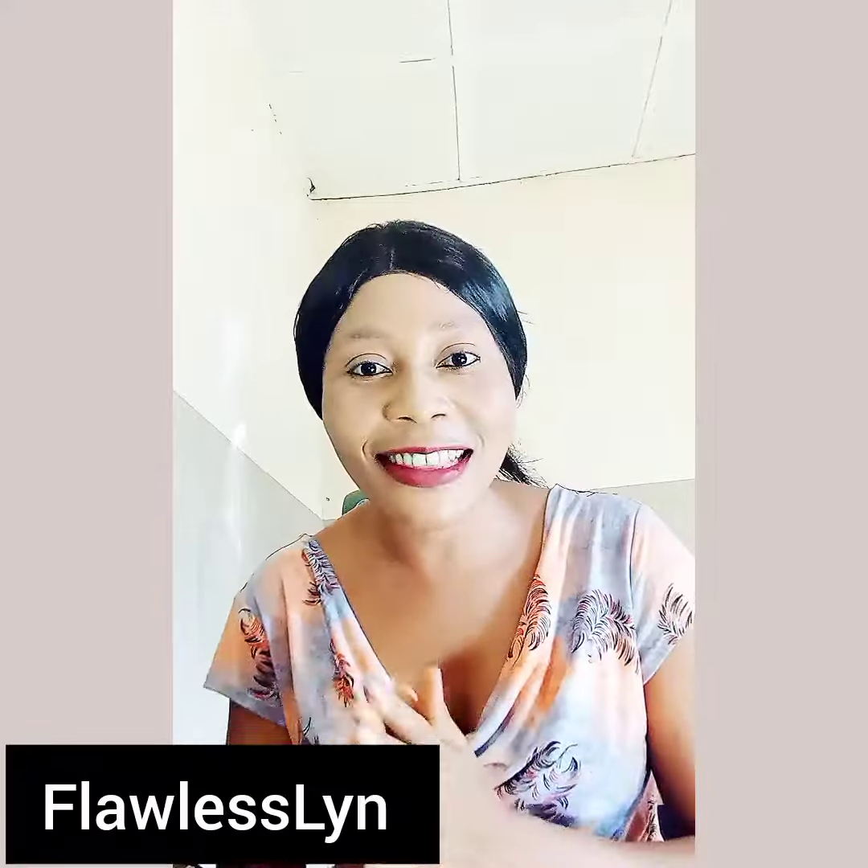Welcome back to my channel! I want to say a big thank you to my 100 subscribers — you rock! This is for you, thank you so much for believing in Flawlessly. We can do this together.